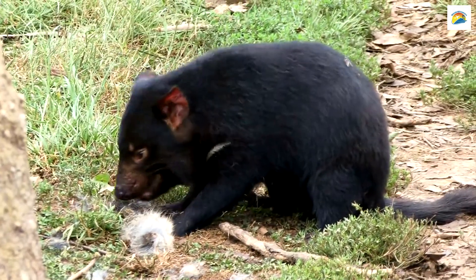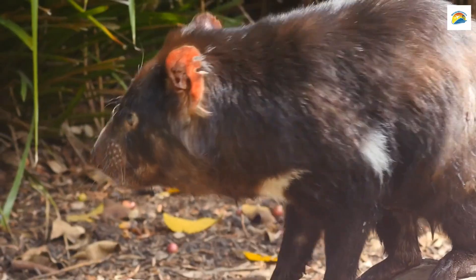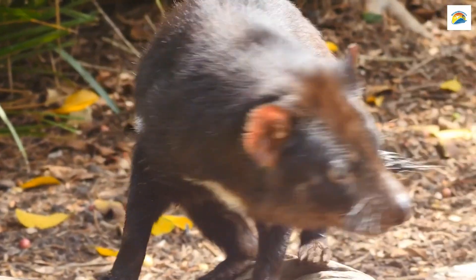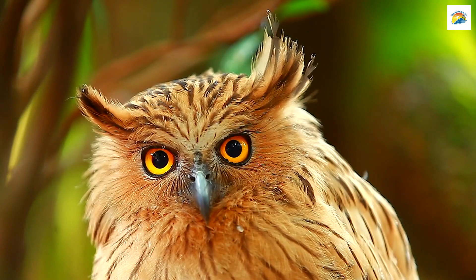The Tasmanian Devil's Home: Hobart is not just a city — it's a gateway to some of Australia's most unique wildlife. The nearby Tasman Peninsula is home to the infamous Tasmanian Devil, a carnivorous marsupial found only in Tasmania. You can visit wildlife sanctuaries to see these endangered creatures up close.